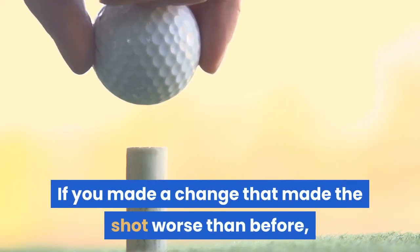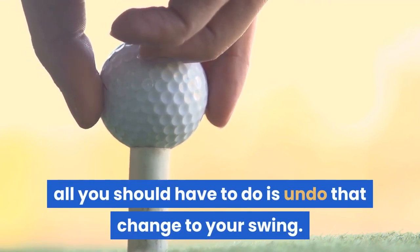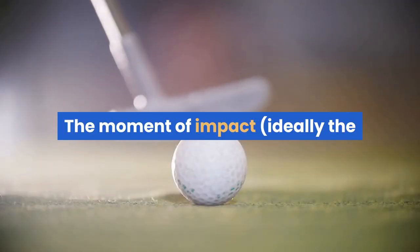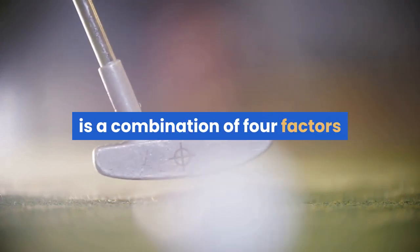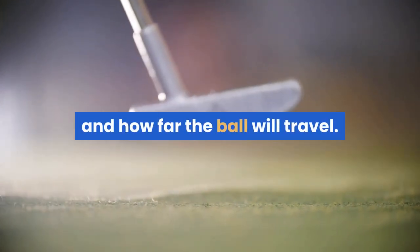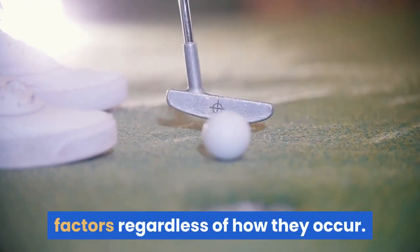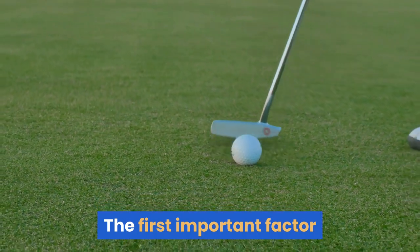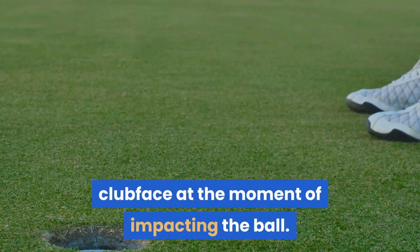If you made a change that made the shot worse than before, all you should have to do is undo that change to your swing. The moment of impact — ideally the golf club sweet spot hitting the ball — is a combination of four factors that will ultimately determine what direction and how far the ball will travel. The golf ball will react to these factors regardless of how they occur. The first important factor is the angle of the clubface at the moment of impacting the ball.